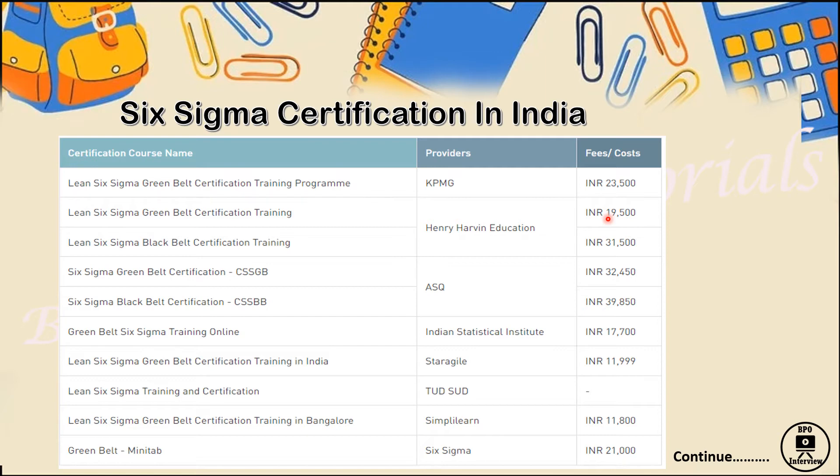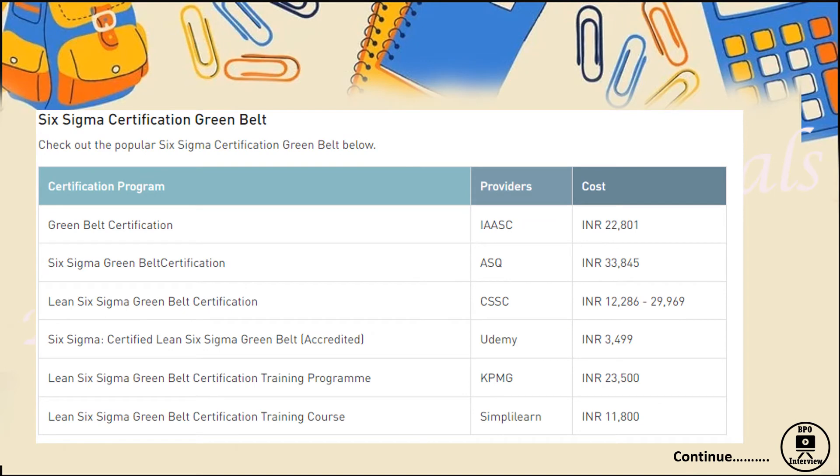There are many more institutes providing Six Sigma certification in India — IBM and many others. It's totally up to you how you want to approach. To apply, go to the official website of KPMG, ASQ, or whichever institute, fill out the information, and book your slot. Some websites also have customer care numbers or chat support to help you fill in the information and guide you through the steps.